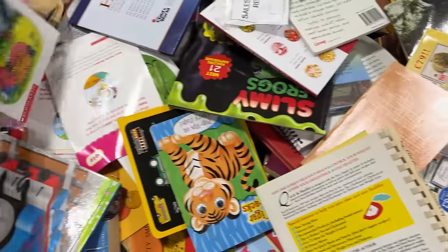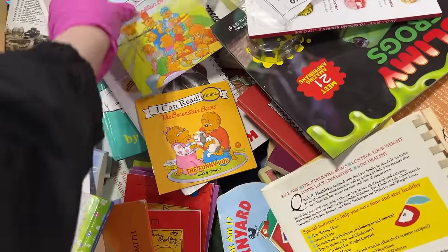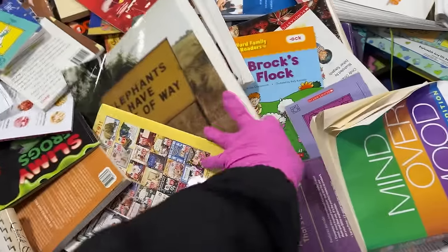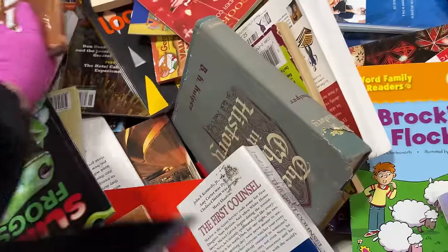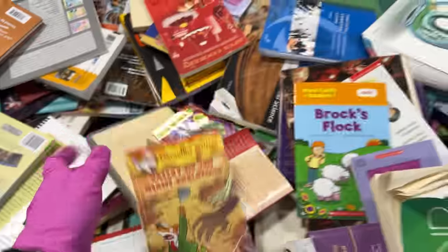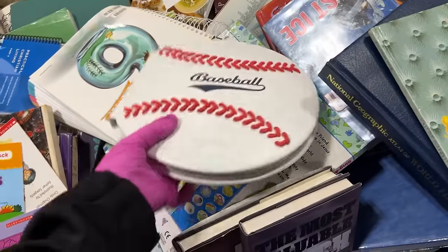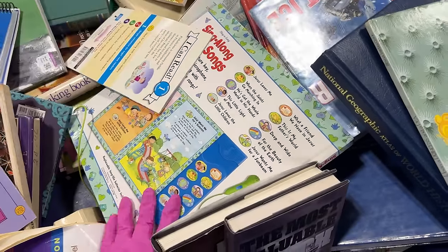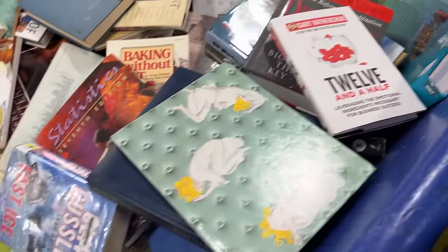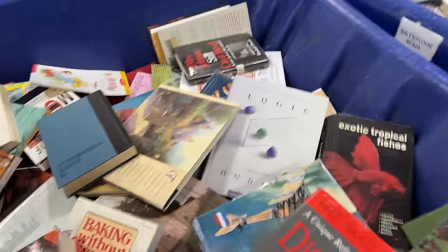It's a nice golden book — The Nutcracker. We'll take that. There could be more in here. The bin of children's books. Oh, I Can Read — I love these little I Can Read Berenstain Bears books. Maybe only one golden book. They're not as easy to find as you think they would be.